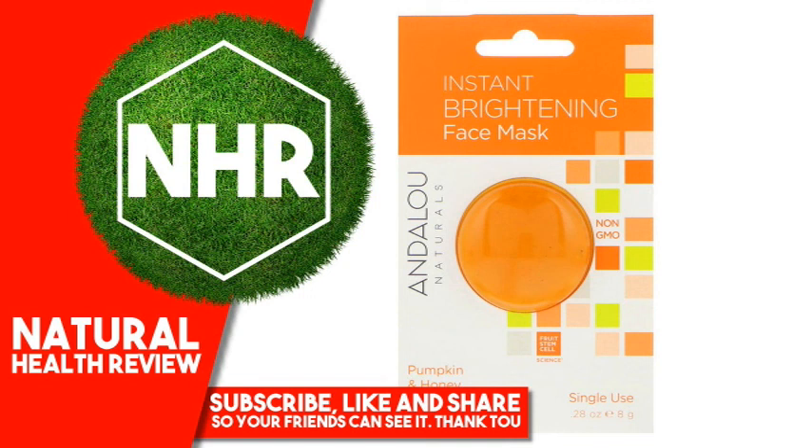Suggested Use: Apply evenly to clean, damp or dry skin. Avoid eye and lip areas. Leave on for 10 minutes. Rinse clean with cool water.